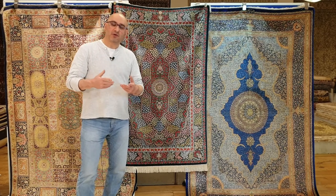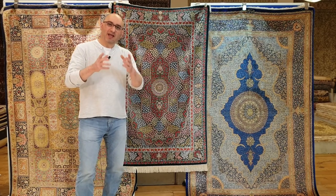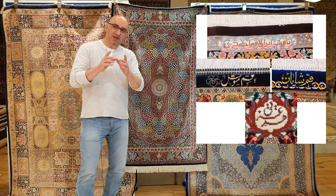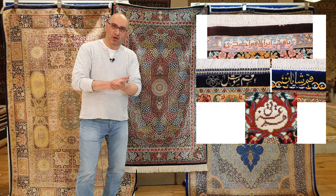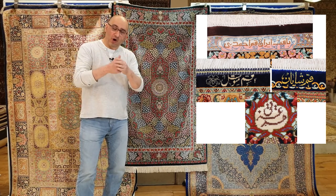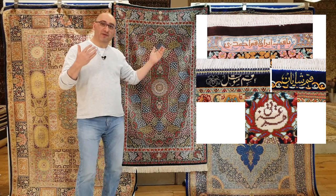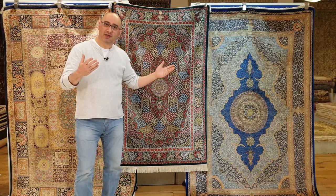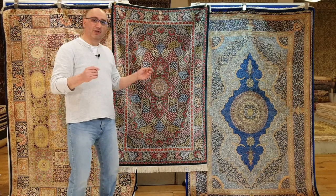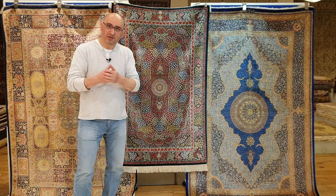In today's episode I want to answer some of the questions that I've been getting, and that has to do with signatures specifically on silk carpets. So if you own one, or you're looking at one, or if this is something you're interested in, in this video I'm going to be introducing you to several different weaving houses of Persian silk rugs.